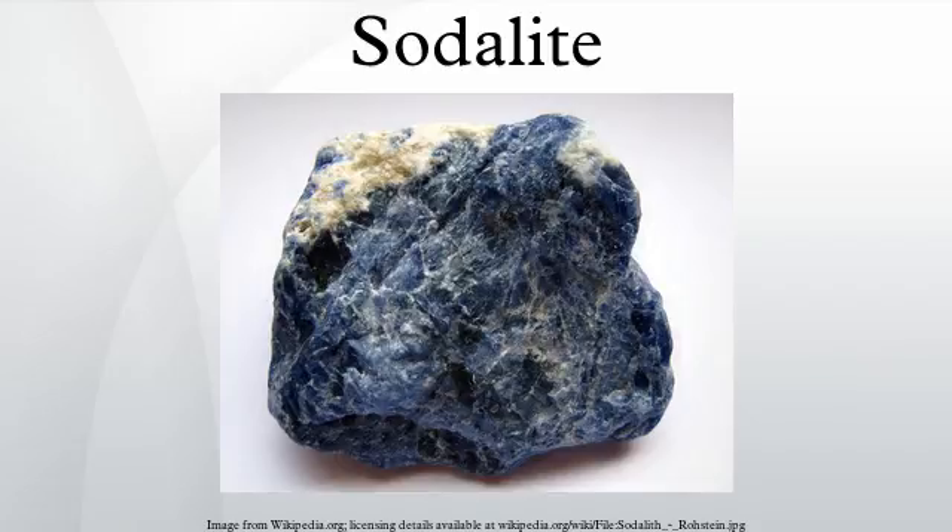Hackmanite is an important variety of sodalite exhibiting tenebrescence. When hackmanite from Mont Saint-Hilaire or Ilimaussaq is freshly quarried, it is generally pale to deep violet, but the color fades quickly to grayish or greenish white. Conversely, hackmanite from Afghanistan and Myanmar starts off creamy white but develops a violet to pink-red color in sunlight. If left in a dark environment for some time, the violet will fade again. Tenebrescence is accelerated by the use of long-wave or, particularly, short-wave ultraviolet light. Much sodalite will also fluoresce a patchy orange under UV light.